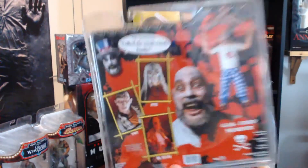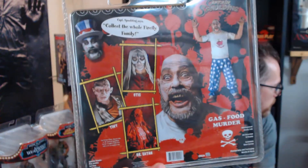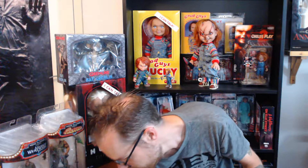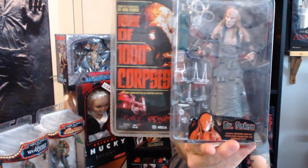Here's the back. Sorry for the glare. And the other one is the House of a Thousand Corpses Dr. Satan figure from NECA.